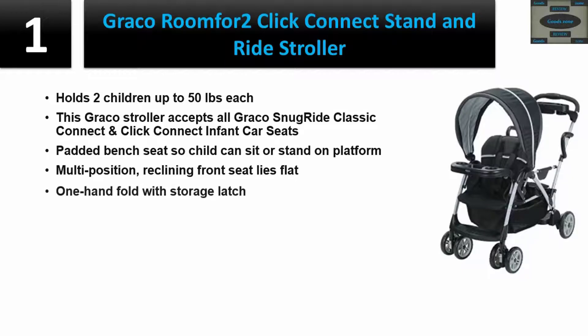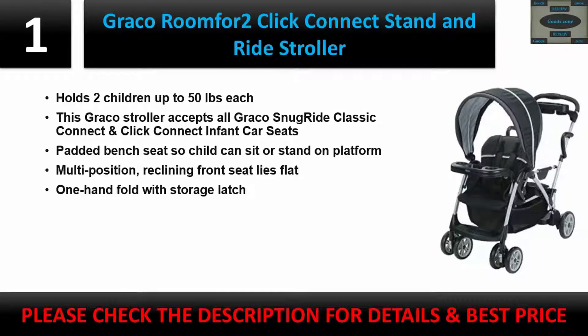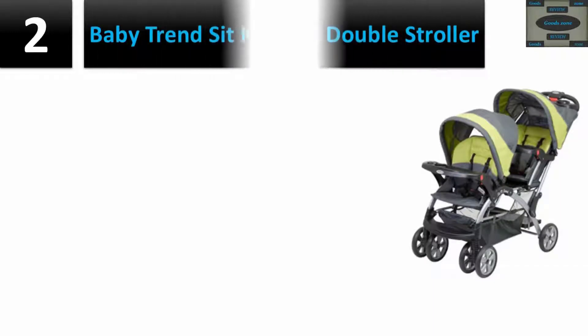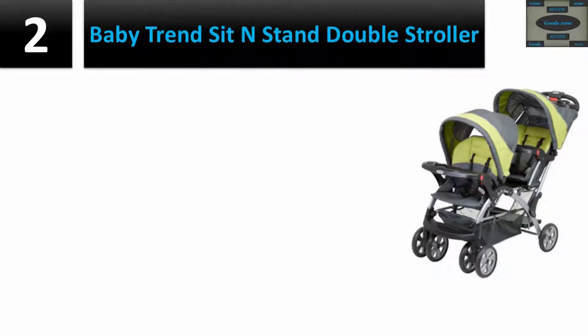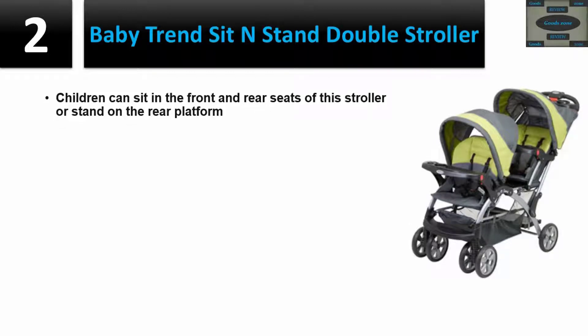Please check the description for details and best price. Number two: Baby Trend Sit and Stand Double Stroller. Children can sit in the front and rear seats or stand on the rear platform.